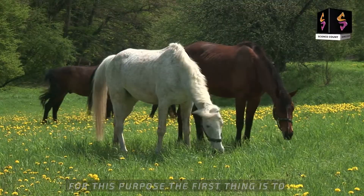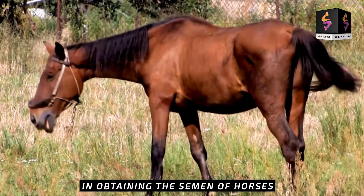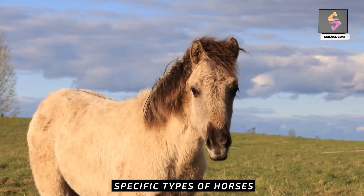For this purpose, the first thing is to obtain the genes of interest. In obtaining the semen of horses, the same thing is involved. Horse semen is obtained to artificially breed specific types of horses.